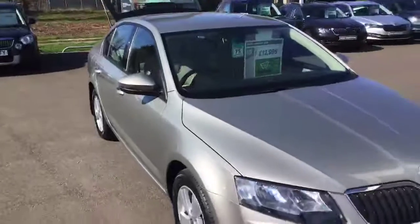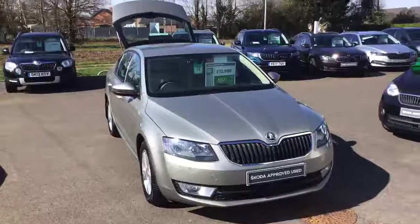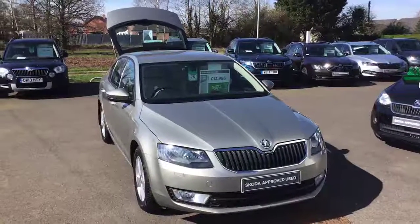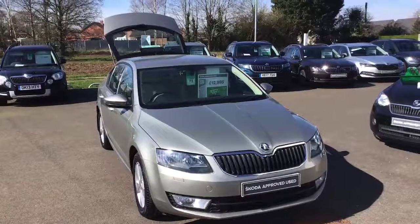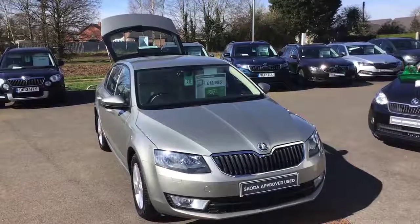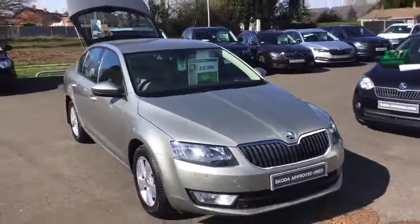Thanks very much for watching. If you'd like to arrange a test drive on this particular vehicle, give me a call. My name's Alex Webb — you do have to ask for that on reception. The number is 01905 830 361, or you can email me directly at alexander.webb — that's W-E-B-B — at startingroup.co.uk. Thank you very much for watching, and I hope you have a fantastic afternoon.